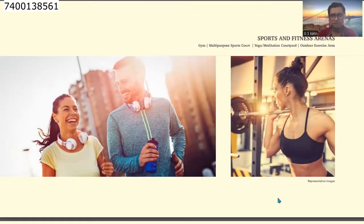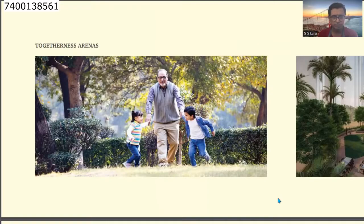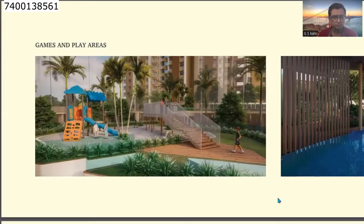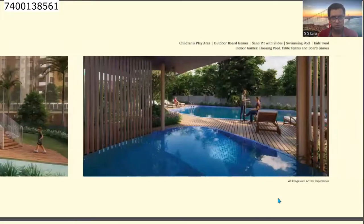In the sports and fitness center: gym, multi-purpose sports court, yoga and meditation court, and a fully equipped gym. There are togetherness arenas with plenty of lawns in the complex area where seniors and children can enjoy. There's a sit-out area, a barbecue area with al fresco dining, a party lawn, a beautiful children's play area, and a large-sized swimming pool.